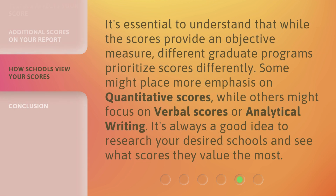It's essential to understand that while the scores provide an objective measure, different graduate programs prioritize scores differently. Some might place more emphasis on quantitative scores, while others might focus on verbal scores or analytical writing. It's always a good idea to research your desired schools and see what scores they value the most.